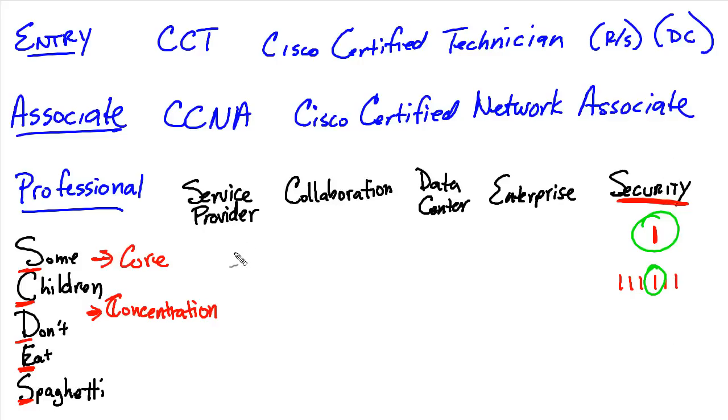We have similar structures for Service Providers — one core and three concentrations at the moment, and that could grow. One of the beauties of this new modular certification is that concentrations can be replaced, grown, or added to as the need arises, without having to rip and replace the whole thing. For Collaboration there's one core and currently four concentration exams. For Data Center it is currently one core and five concentrations. To get a CCNP in any one of these areas, you take the core exam and then one of the concentrations.